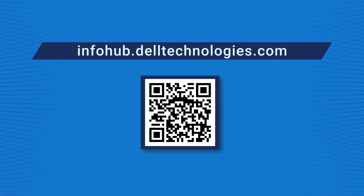So where can our viewers find out more about these results? They can find it at infohub.delltechnologies.com. Thank you, Jesse, for coming over, and thank you everyone for tuning in. Have a good one. Bye.